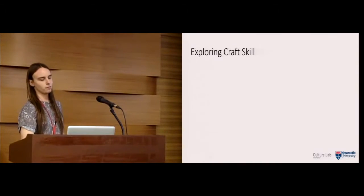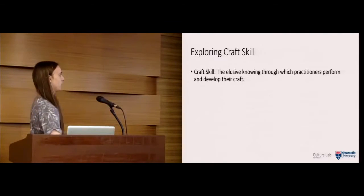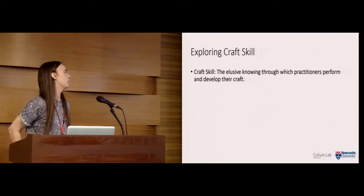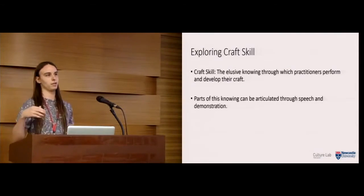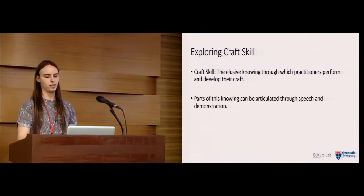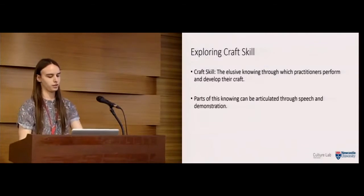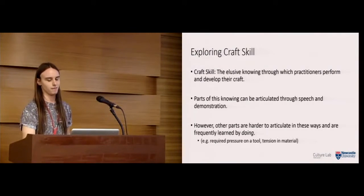We began by thinking about how we can explore craft skill. How do we define craft skill? We define it as the elusive knowing through which practitioners perform and develop their craft. Parts of this knowing can be articulated through speech and demonstration — a lot of people learn crafts in an apprenticeship model with one-on-one work with a professional — but some parts are harder to articulate and have to be learned by doing.